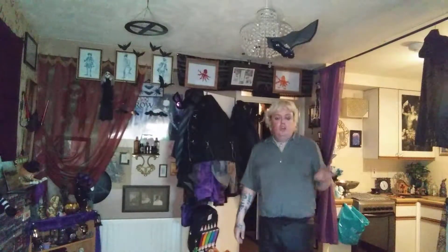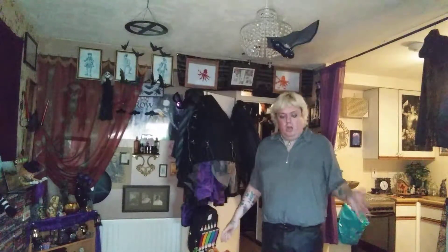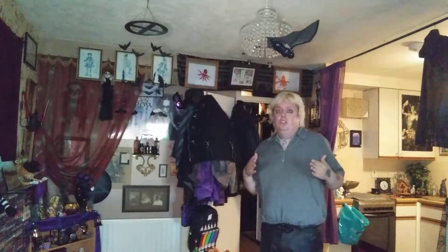Hey guys and welcome back to my channel. You guys know I do a lot of hauls and you see what's coming into my house. I've decided to start a new video series here on my channel called the Declutter Diaries. I'm going to start with some clothes — this is going to be part one of a three-part video of my clothes declutter, because they're going to be about 30 minutes long each.